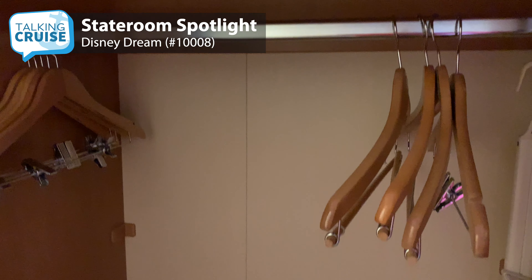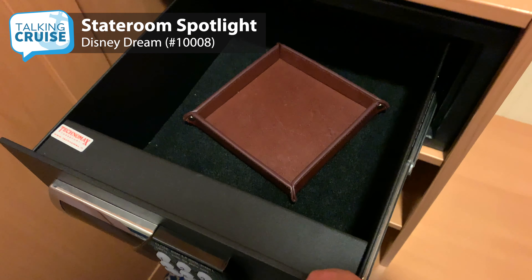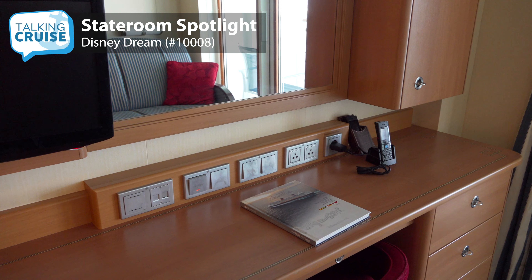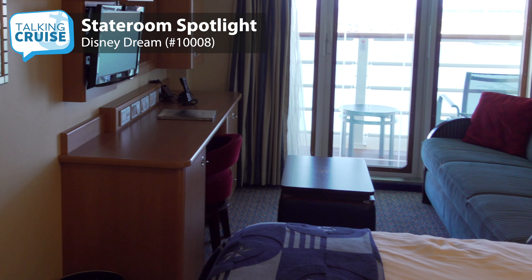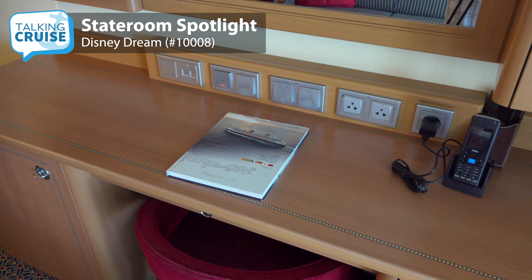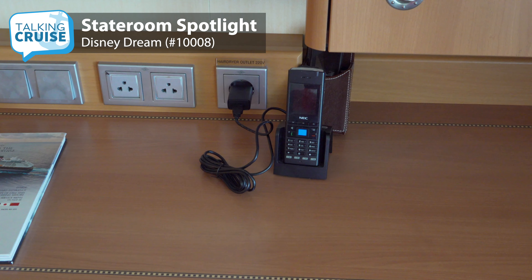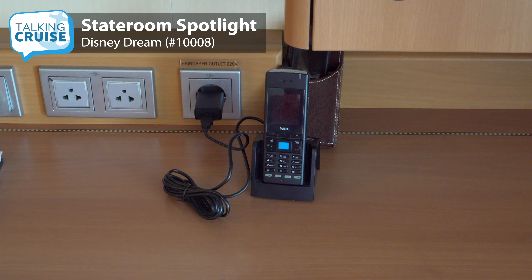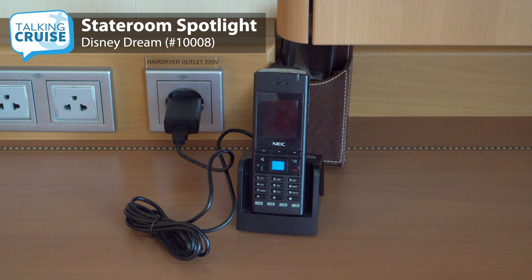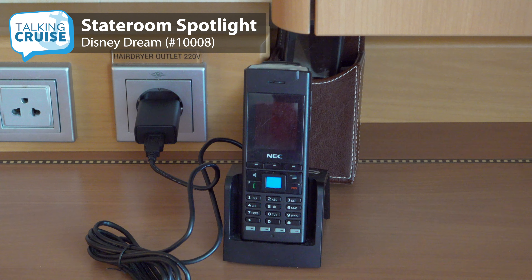Closet space is ample for hanging clothes and there's also a cool slide-out safe for easy access to valuables. There are sets of drawers located outside the closet and in the desk dressing area console, and storage inside the sofa ottoman. The desk console also houses a mini-fridge, power outlets, and the Wave phones. The Wave phones work all around the ship and on Disney's island of Castaway Cay, and can be used to call and send and receive messages with others in your party, or allow staff in the kids club to keep in contact with you in case of any issues.